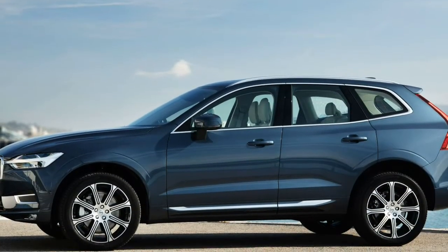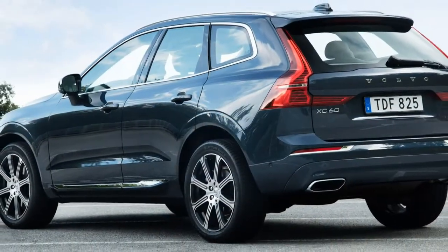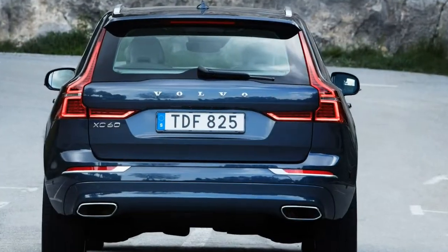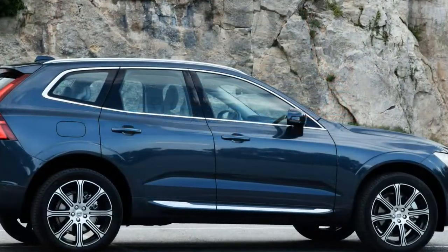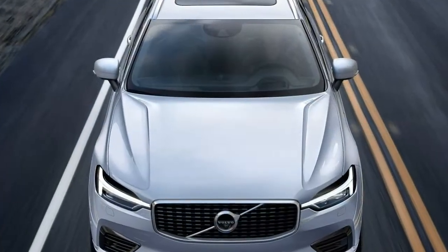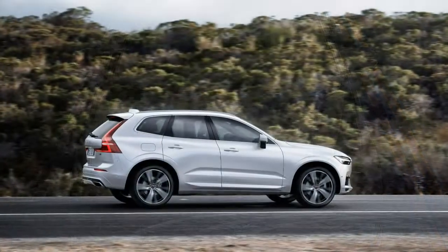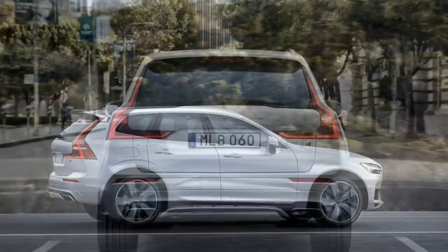The R-Design, at $45,795, adds a firmer suspension tune, 19-inch wheels, drive mode settings, a 12.3-inch driver display, navigation, shift paddles, sport seats upholstered in leather and microsuede, metal mesh interior trim, and a black headliner, along with model-specific visuals including a gloss black grille and Matte Silver mirror caps and window trim.